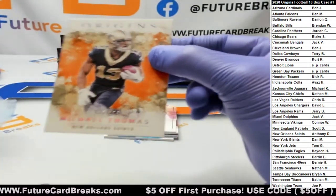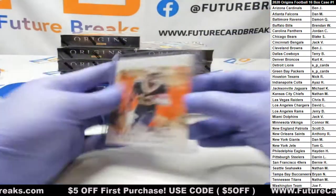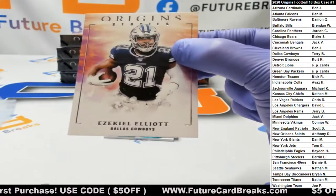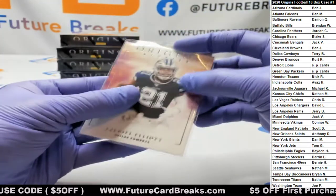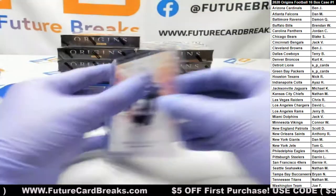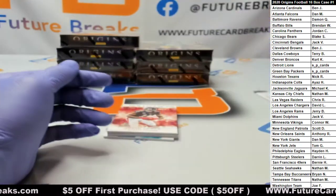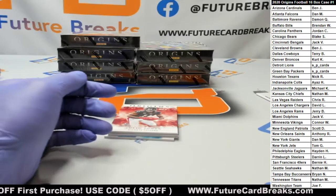Michael Thomas at /175. Michael Thomas at /175. And this is a case hit — Cowboys Zeke Elliott, store print, one per case on average. There's not a big checklist on those — only 10 cards, I think. Not a lot at all.